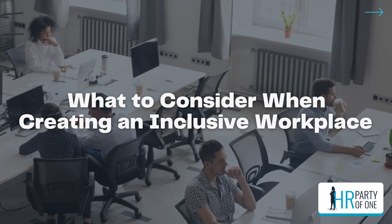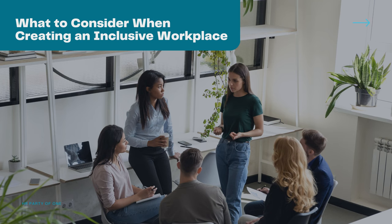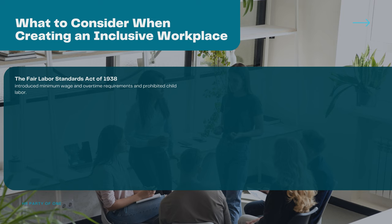An inclusive workplace isn't just good for keeping your employees happy — it's also a compliance necessity. Over recent decades, the government has passed legislation to protect people from discrimination in the workplace. These acts carry heavy consequences if you don't comply, so it is vital that you recognize them and understand their purpose.